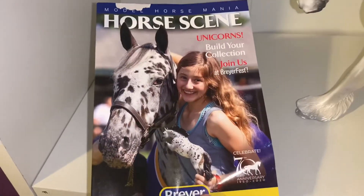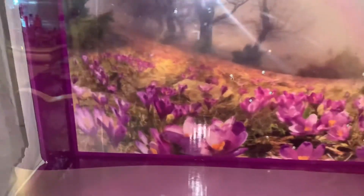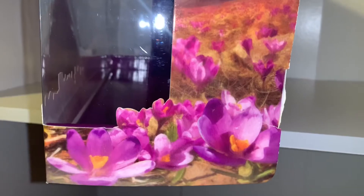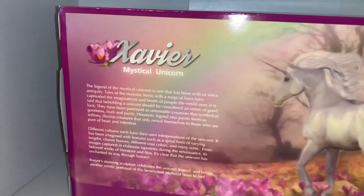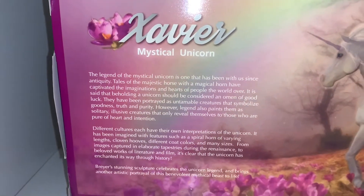I almost forgot to show you guys that Xavier came with this really cute Briar catalog, which I'm going to read later. Now let's look in closer detail at Xavier's packaging. As you can see, it's like a meadow of beautiful purple flowers, and in the corner there's a forest, and in the back there's a really beautiful rainbow. On the side there are more beautiful flowers and more forest. On the back you can see a picture of Xavier and a little bit about the legend of the unicorn on the box, and on the bottom there's information about Briar and what they do.